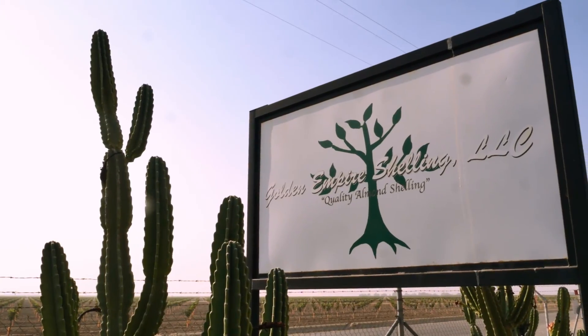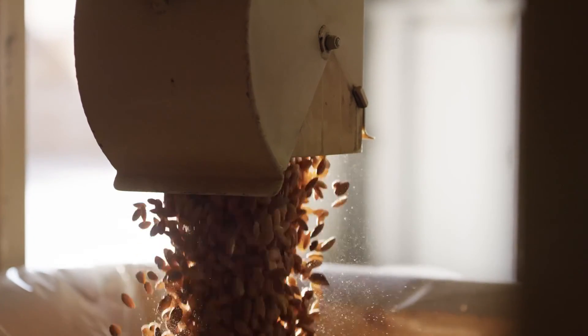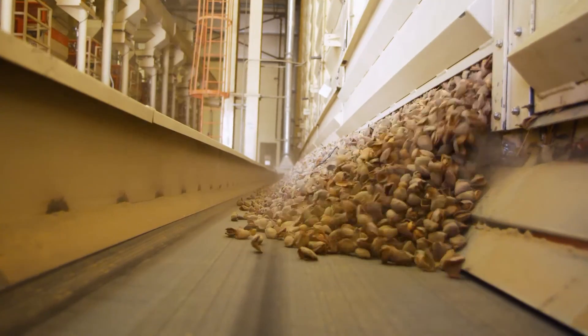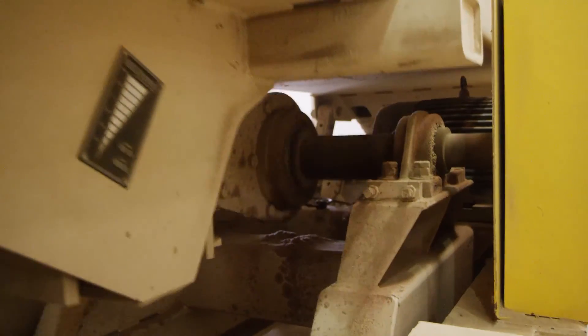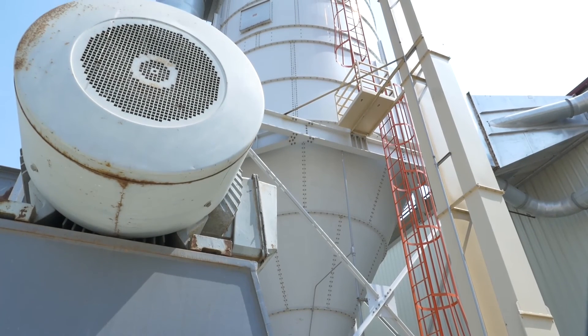Golden Empire shelling is designed for approximately 70 million meat pounds. This entire facility has approximately 2,300 horsepower, with motors ranging from one-horse to ten-horse motors, and our largest at 400 horse.